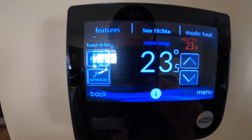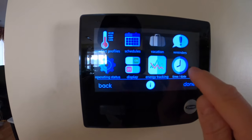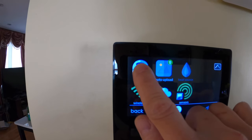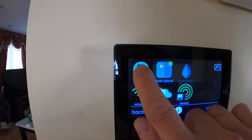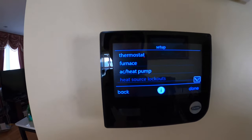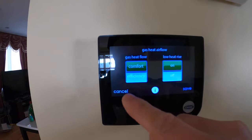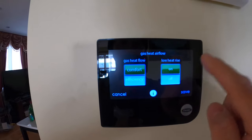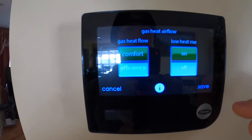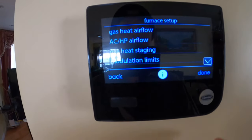To recap: go to Menu, scroll down to Service, tap and hold it for about 10 seconds, then let go. You go to the Installation and Service menu, then Setup, then Furnace, then Gas Heat Airflow. That's the setting that was causing error code 33 — the low heat rise was OFF. I turned it ON. You save it and you're done.